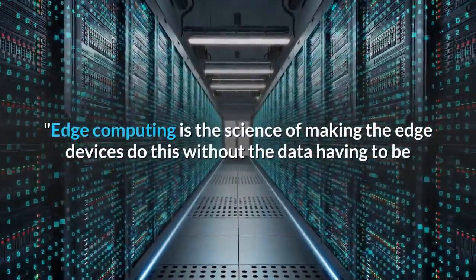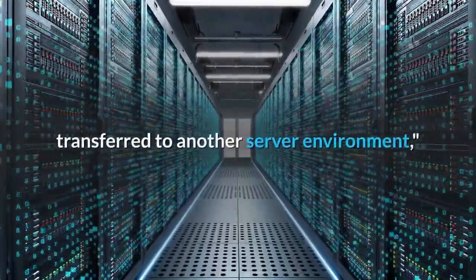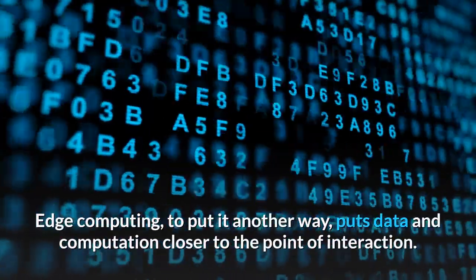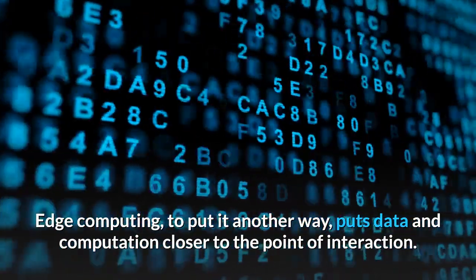Edge computing is the science of making edge devices do this without the data having to be transferred to another server environment, says Red Hat chief technology strategist E.G. Nodden. Edge computing, to put it another way, puts data and computation closer to the point of interaction.